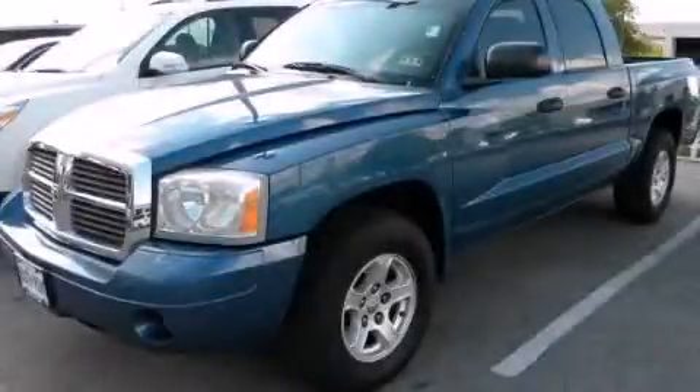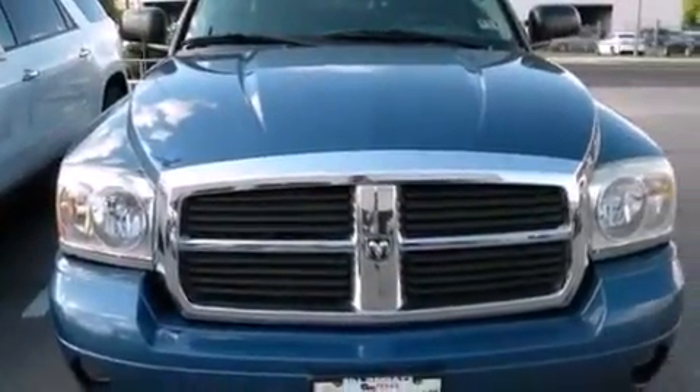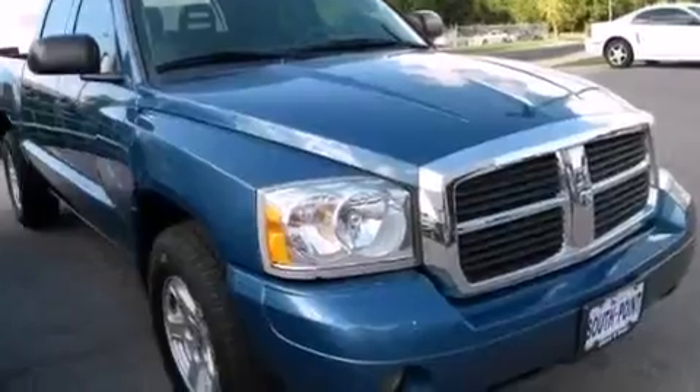This is a 2006 Dodge Dakota — strong, durable, and dependable. It features a six-cylinder engine, an automatic transmission, and four-wheel drive.